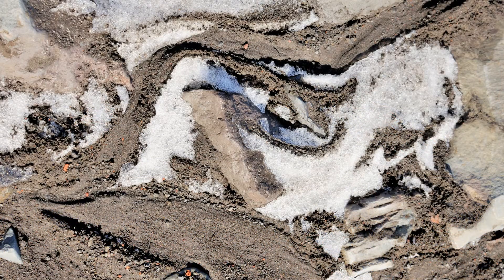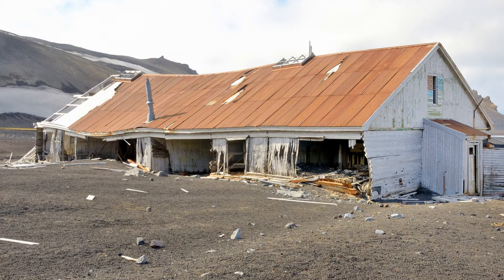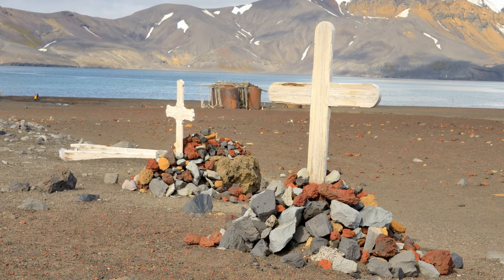Melting snow makes abstract patterns on the beach. Mud and ash from the 1969 eruption damaged Briscoe House and caused the research station to be abandoned. Only two grave markers remain in the cemetery — the rest were buried by the eruption.